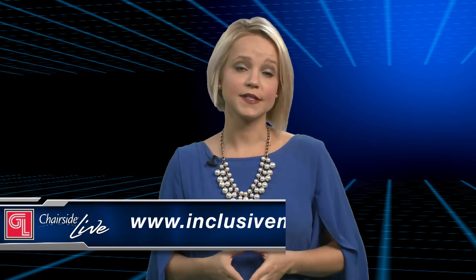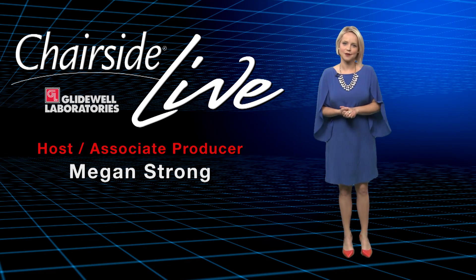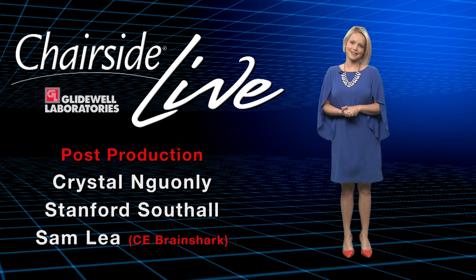Thank you for that, Dr. Kaczynski. If you'd like to learn more about this case, you can check out his article in the latest Inclusive Magazine. That about wraps it up for this episode of Chairside Live. On behalf of everyone here at Glidewell Laboratories, we thank you for watching, and I'll meet you right back here next time.